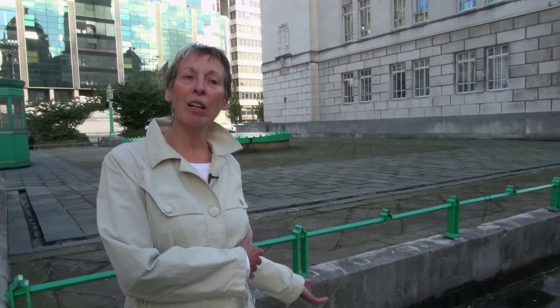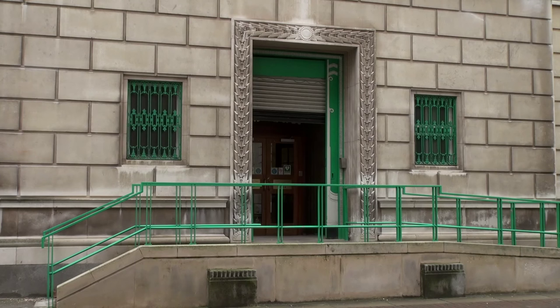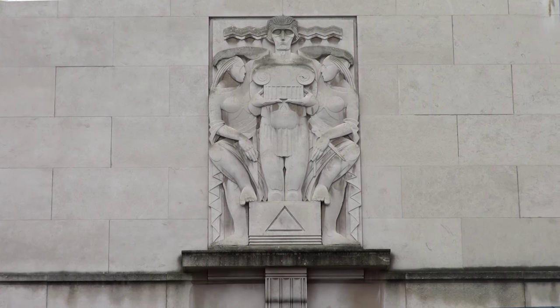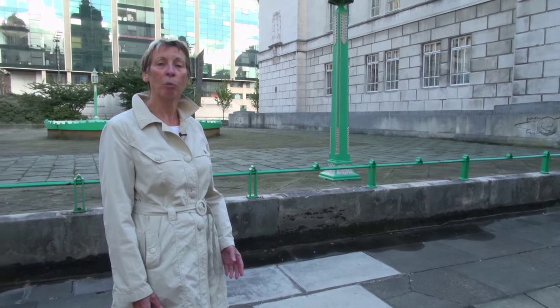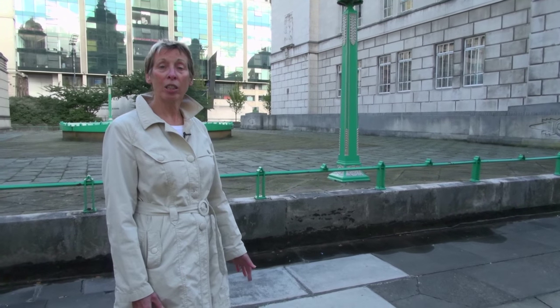We're now going round to the front of the building — one of the best parts — because although it seems like a side road, on the other side, on the Strand, when this building was put up was the overhead railway, so this side had to be the front. From here you can also see the fourth relief, whose subject is architecture: you can see the Ionic column in the middle, and the supporters — one has a set square, one has compasses. So the four reliefs represent the whole fusion of the building: civil engineering, construction, decoration, and architecture.